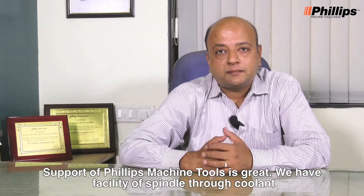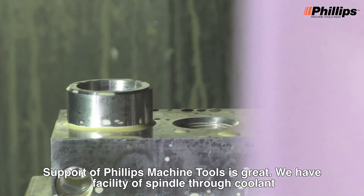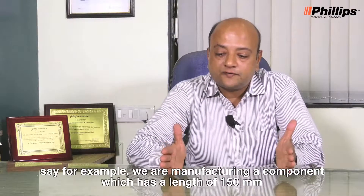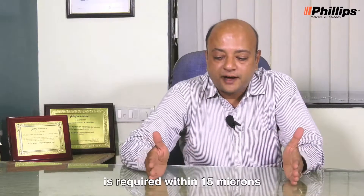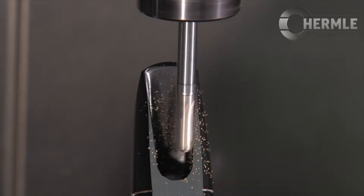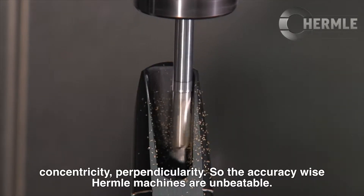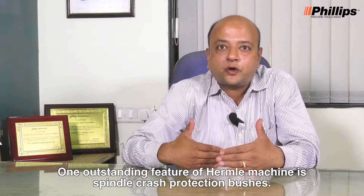The support of Philips Machine Tools is great. We have a facility of spindle through coolant. For example, we are manufacturing a component which has a length of 150 mm, and concentricity of 2 bores is required within 15 microns. But on our Hermle machines, we are getting accuracies of 3 microns, 4 microns — concentricity, perpendicularity. Accuracy-wise, Hermle machines are unbeatable.